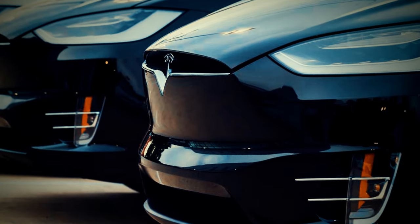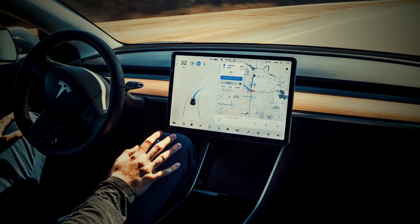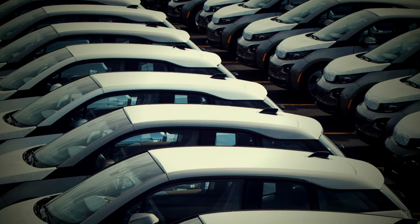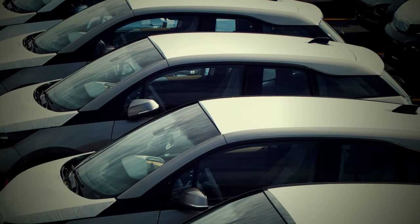2024 is the year to go electric without breaking the bank. From stylish designs to cutting-edge tech, we're counting down the top 10 most affordable electric cars available this year. These cars bring the future closer without the luxury price tag. Let's get started.